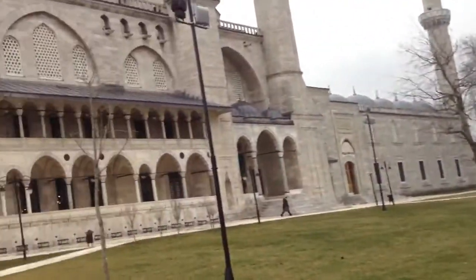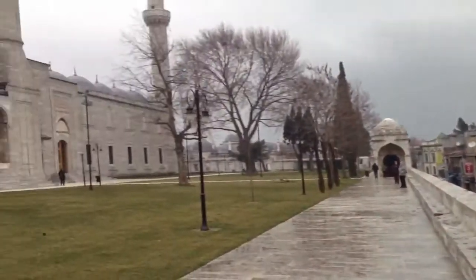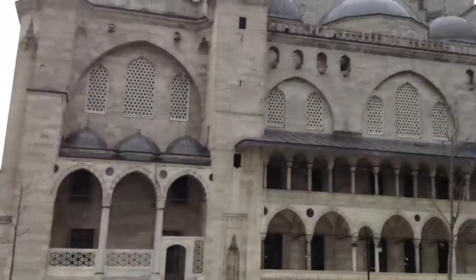Right behind us, as you can see, is the Süleymaniye Mosque, its minarets up there, and restoration work taking place there. I believe those back there are the tombs of Suleiman the Magnificent and Roxelana, which was his wife.